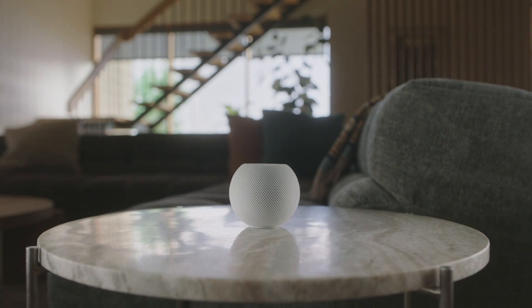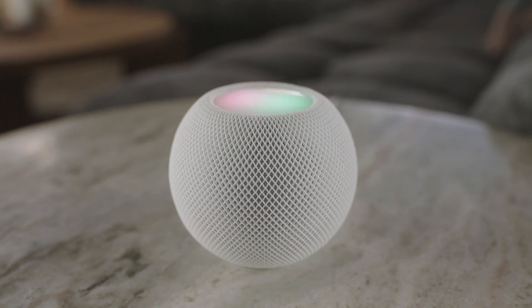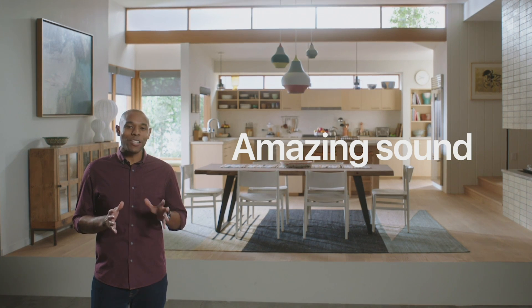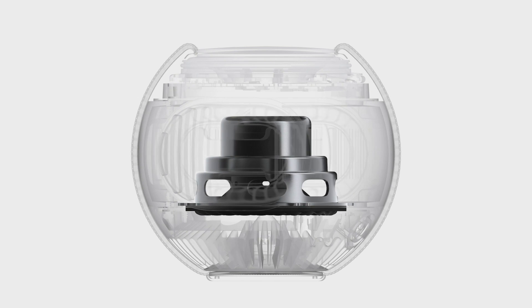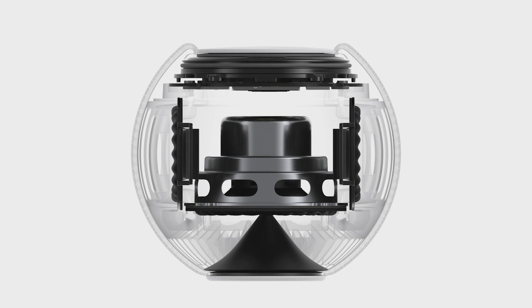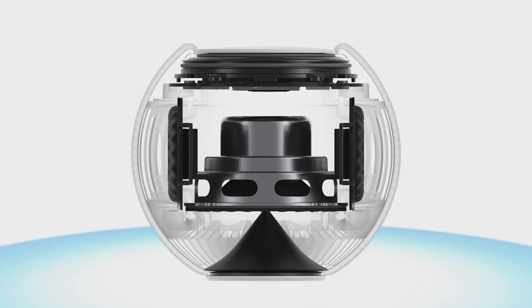HomePod mini is wrapped in a beautiful seamless mesh fabric that not only looks great but was created specifically for its acoustic performance. On top is a backlit touch surface that provides controls for volume, play/pause, and illuminates when you invoke Siri. We custom designed every acoustic element, including a full range dynamic driver that delivers high output while keeping distortion to a minimum, a pair of high excursion force canceling passive radiators for amazing bass response, and an acoustic waveguide to deliver a consistent 360-degree sound experience, enabling you to place HomePod mini anywhere.